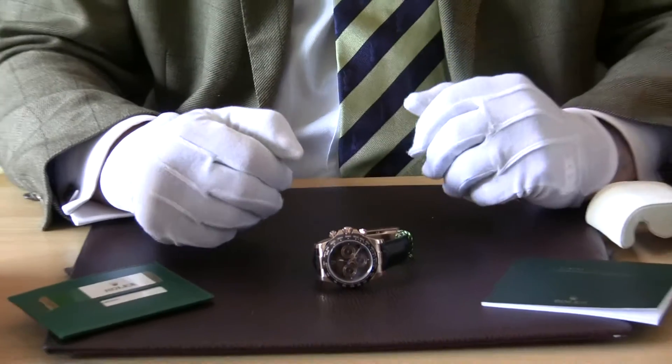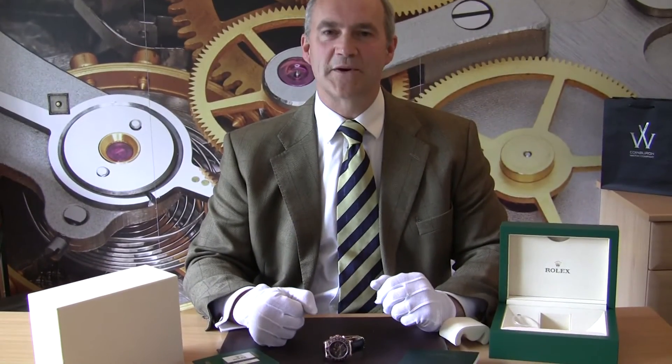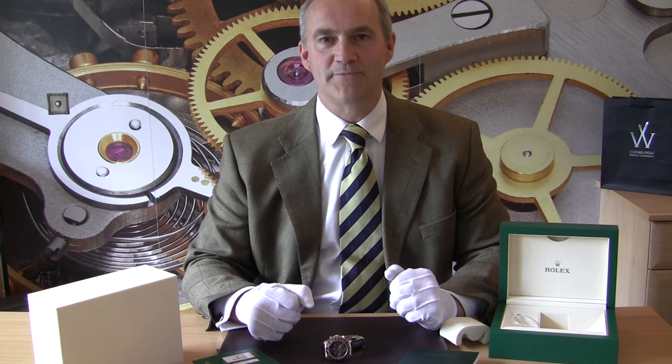So there we are — that pretty well brings us to the end of today's short video on this Rolex Daytona Cosmograph. Please visit our website at EdinburghWatchCompany.co.uk, where you'll find out more about the watch and also the other beautiful Rolexes, Cartiers, Breitlings, and more we have for you to choose from. Thank you very much for visiting our YouTube channel today — do please pop back soon to see more of our reviews. Thank you and bye-bye.